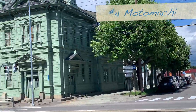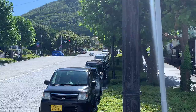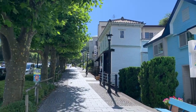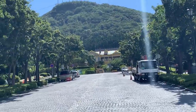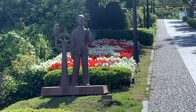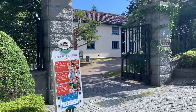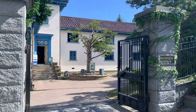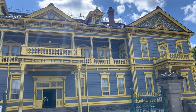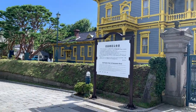Number four on the must-do list is Motomachi. There's a lot of East-meets-West architecture in this area, going back to 1859 when Hakodate port was one of the first cities to trade internationally. As a result, they have a lot of Western influence from America, Russia, and England. There are many interesting-looking houses, buildings, and churches — for example, the former British Consulate and the old Public Hall of Hakodate Ward, which was the former Hakodate branch office of the Hokkaido Government.